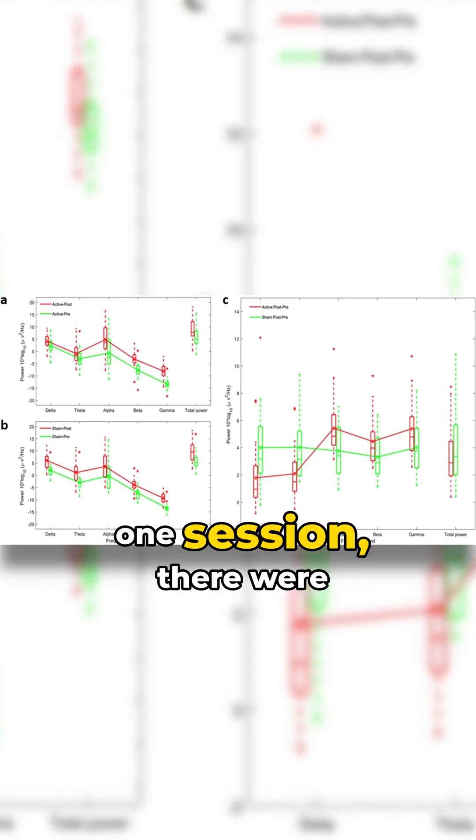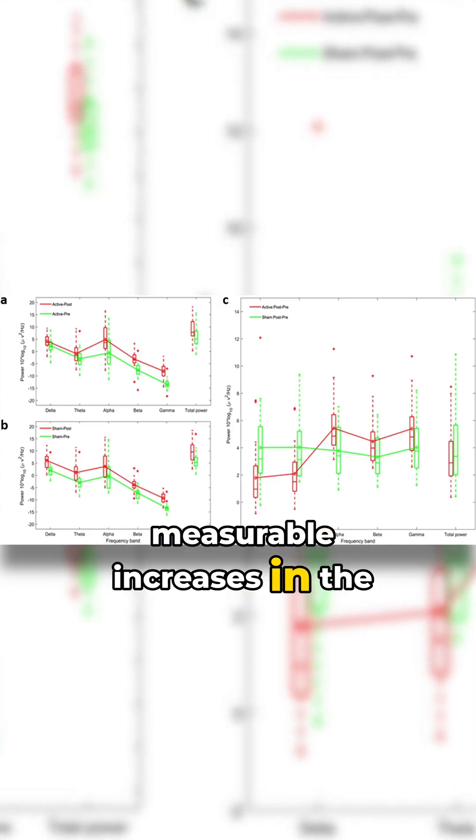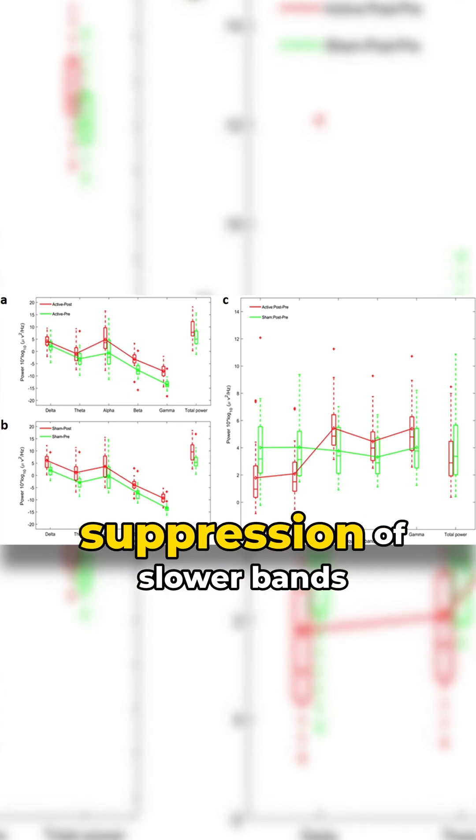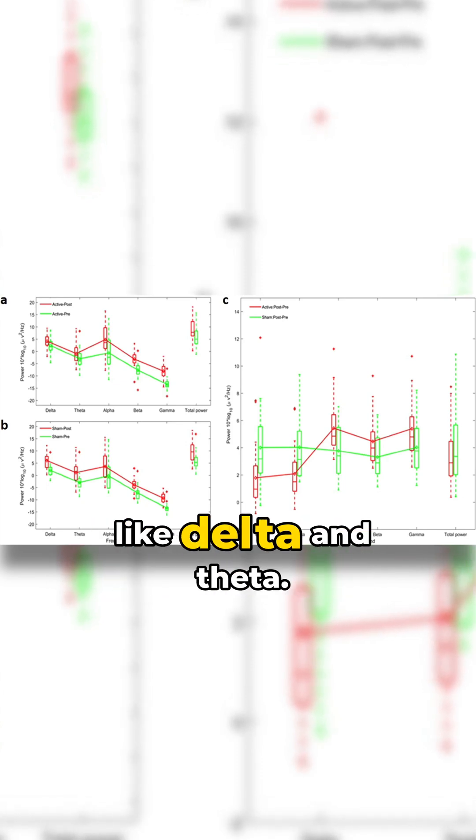They found that just after one session, there were measurable increases in the higher frequency brainwaves — alpha, beta, and gamma — and a suppression of slower bands like delta and theta. Now, why is that important?